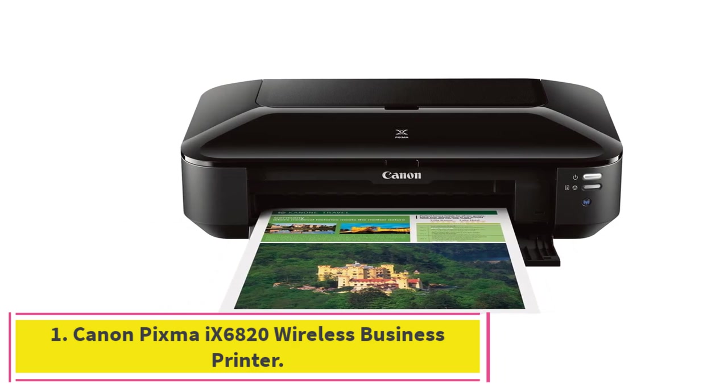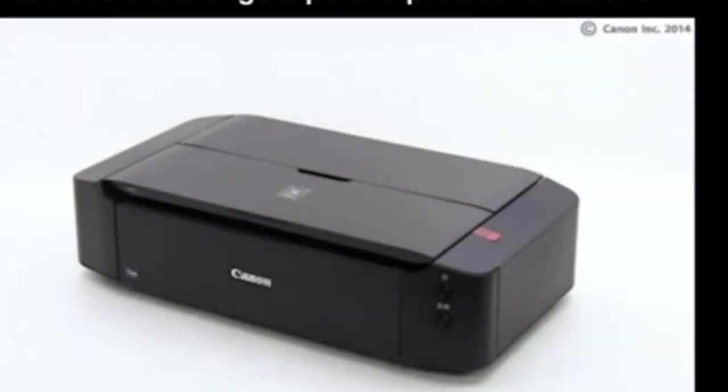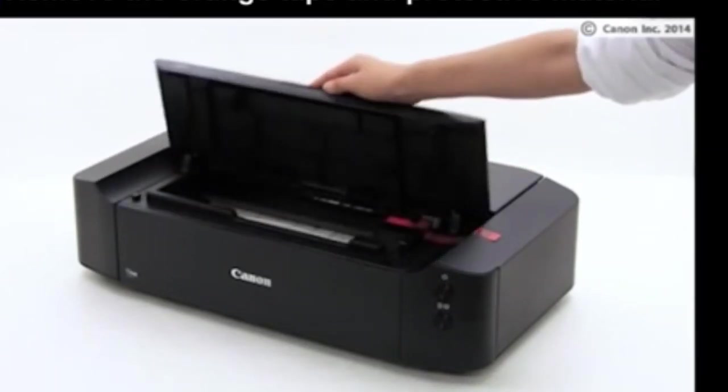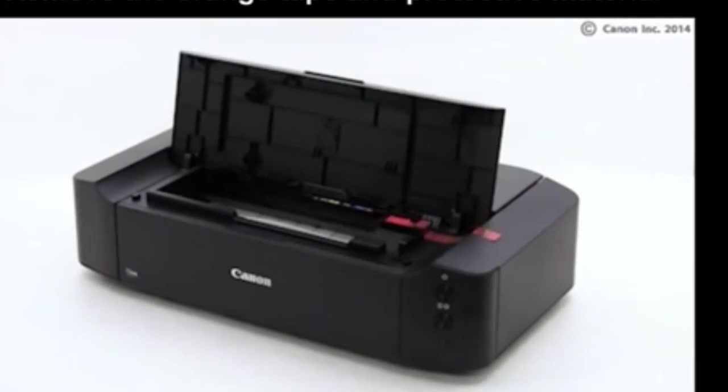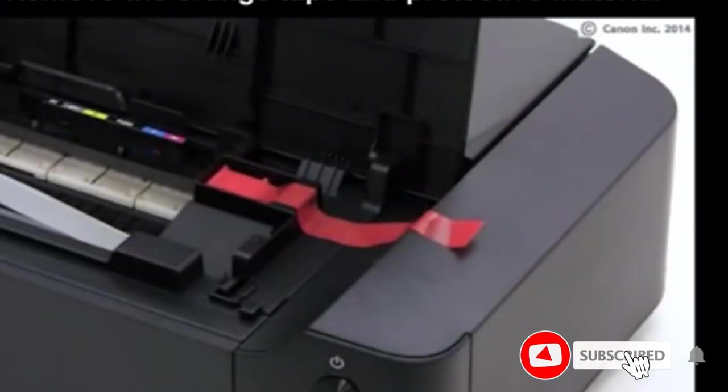Canon PIXMA 96820 Wireless Business Printer. Sometimes the best pigment ink printers are those dedicated to their primary job. The Canon PIXMA 96820 is a print-only machine made to produce professional quality prints for artists and media offices. With an impressive resolution of 9600 x 2400 DPI, the 96820 can print borderless images on papers up to 13 x 19 inches.